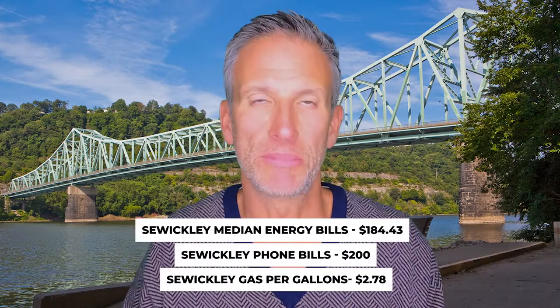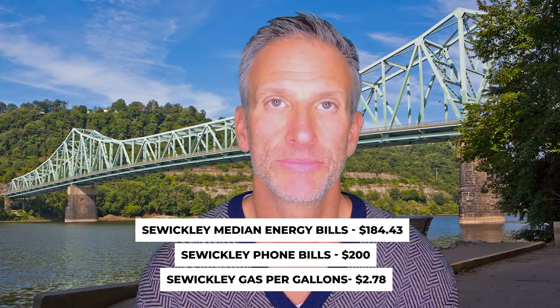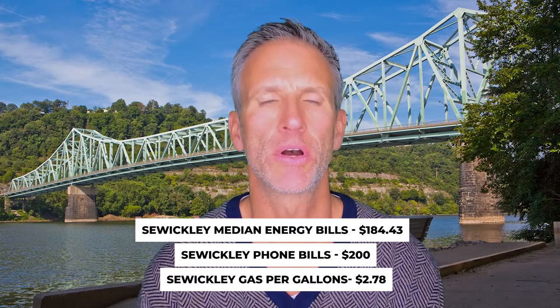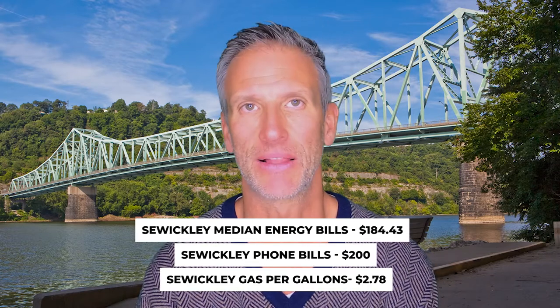The median energy bill in Sewickley is $184.43 a month. Phone bills are just under $200 a month. Gas is about $2.78 a gallon — though again, these are from 2019, and gas prices fluctuate so often. I hesitated on even including them, especially since I have an electric car now.